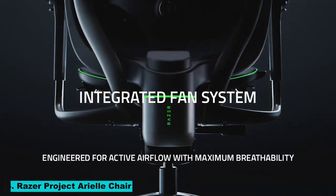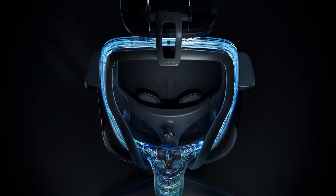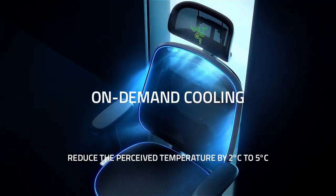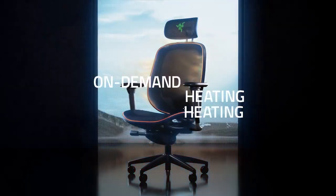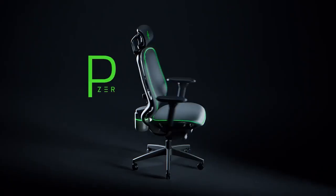Number 3: Razer Project Ariel Chair. Razer's Project Ariel Chair is the ultimate gaming chair. With its ergonomic design and advanced features, this chair provides unparalleled comfort and support. Its built-in RGB lighting and connectivity options make it a perfect addition to any gaming setup.